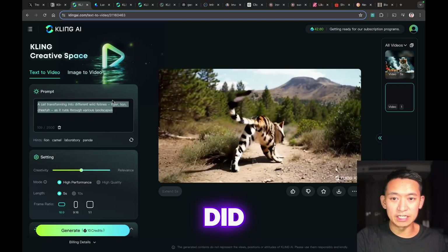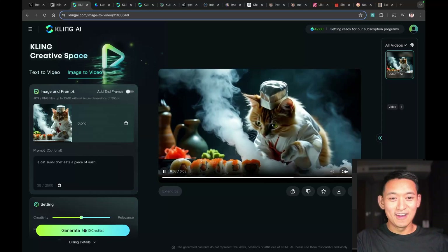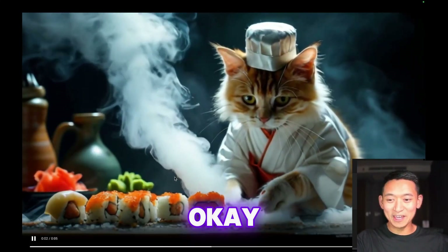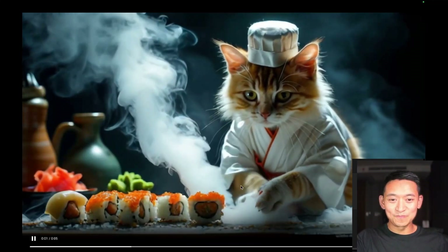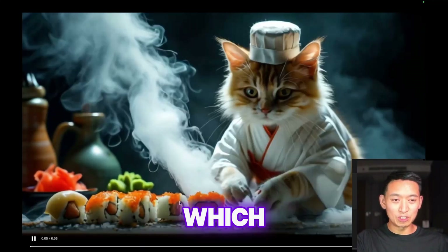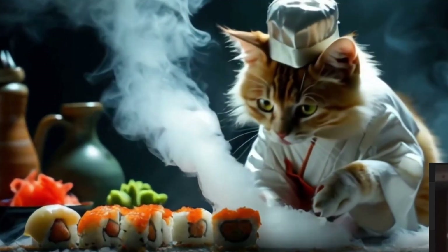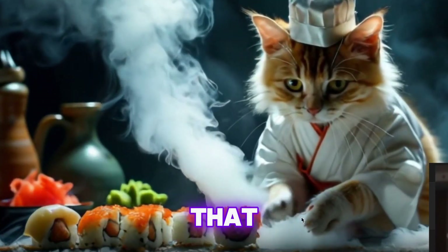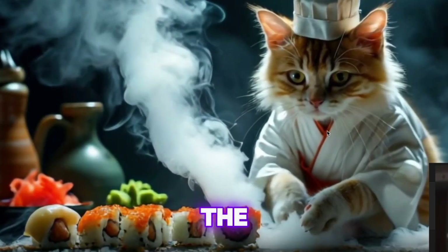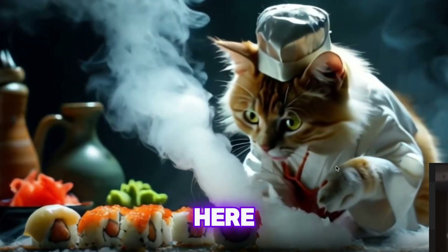Let's go on to the sushi chef cat video. Oh damn, look at that! This is crazy — this is light years beyond my last experience with video generation, which was Runway v2. Look at it eating, look at the motion with the hands, the tongue, the smoke — how realistic that is. Look at the movement of the maki sushi as he's picking up another piece. There is physics going on here — that is incredible!